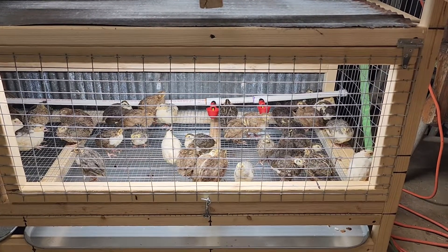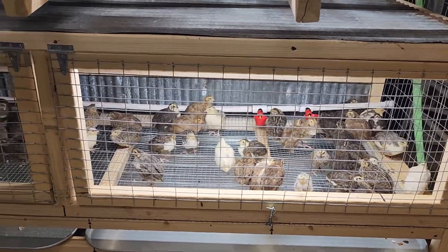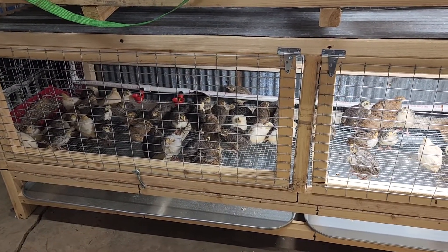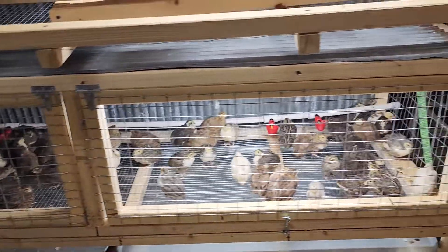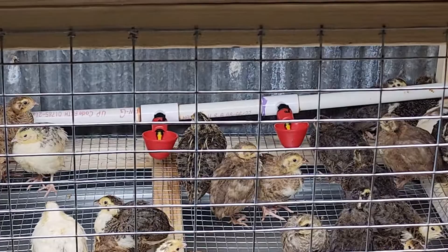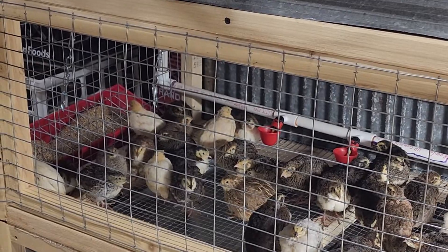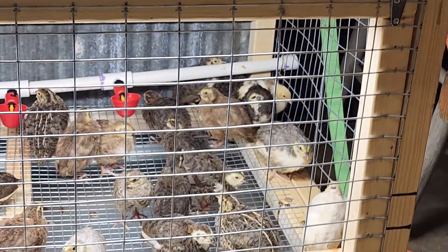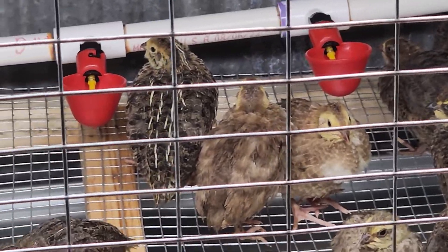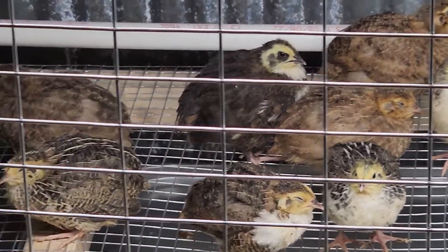Three-week-old coturnix quail have been moved into their grow-out pen. There are about 69 of them. They have watering cups in the back that they will learn how to use, and a feed pail on one end with another to be added on the other end so they have plenty. The birds are all in good health, a little spooked right now because they just came out of the brooder and don't know what home looks like yet — first time they've been on wire bottom.